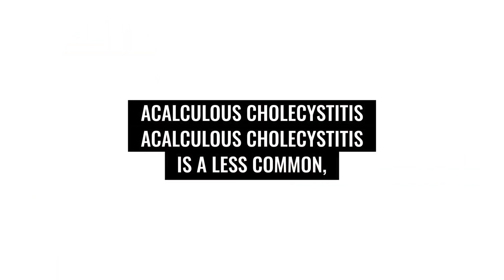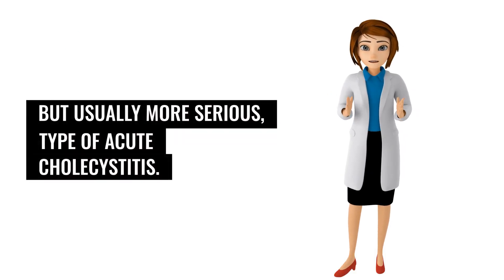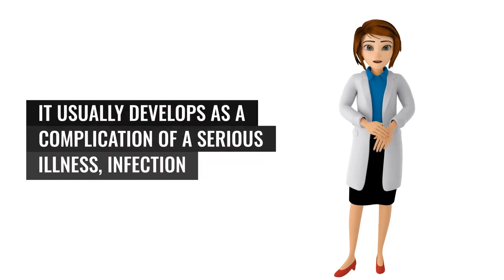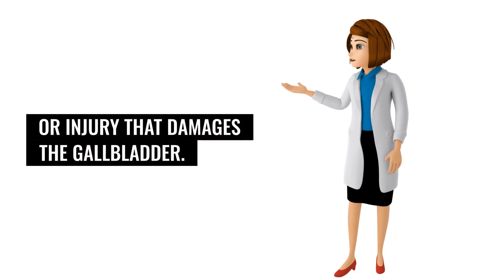Acalculous cholecystitis is a less common, but usually more serious, type of acute cholecystitis. It usually develops as a complication of a serious illness, infection, or injury that damages the gallbladder.